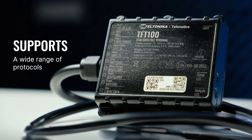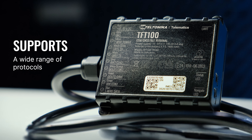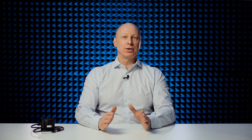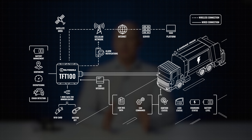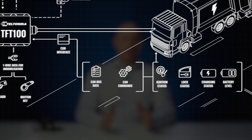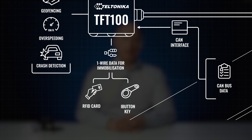The TFT-100 model supports a wide range of protocols, which means that the choice of electric vehicles is almost limitless. The manual CAN feature integrated into this tracker allows reading raw CAN data — for instance, ignition and lock status, battery level, charging status, etc. — from the transport ECU without the need to develop custom CAN protocol support. In addition, the manual CAN command functionality can be used to immobilize a vehicle to protect it from unwanted access.